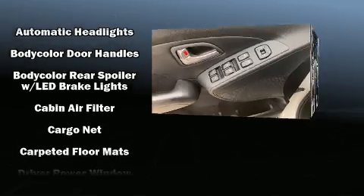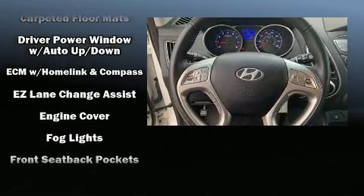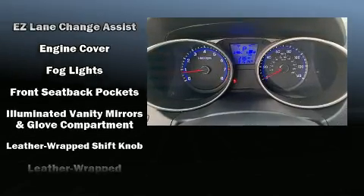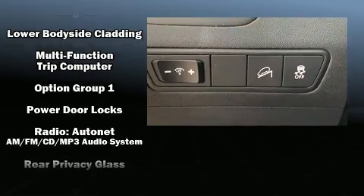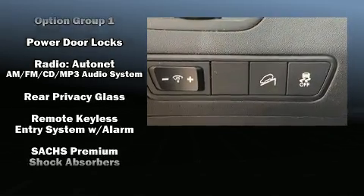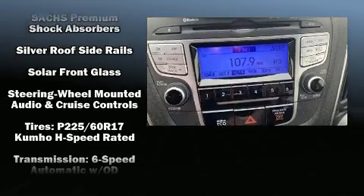Hyundai ensures the safety and security of its passengers with equipment such as dual front impact airbags with occupant sensing, front side impact airbags, traction control, brake assist, anti-whiplash front head restraints, a panic alarm, and four-wheel disc brakes with ABS.